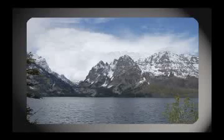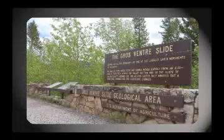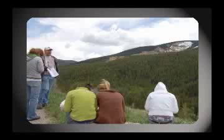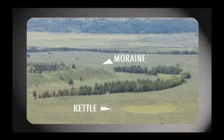Then it was off to the Tetons, where we saw hawks, antelope, moose, and the Grovant Slide — an area where Tensleep Sandstone slid on Cambrian shales. The students learned how this was one of the biggest rock slides in history. With one last stop on top of Signal Mountain, students learned about the glacial history of Yellowstone and the Tetons, and how the moraines and kettles were formed as glaciers moved through.